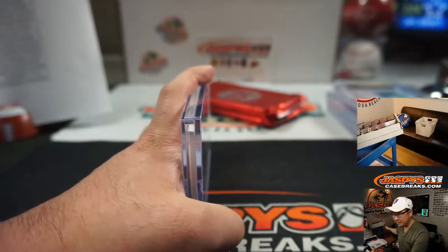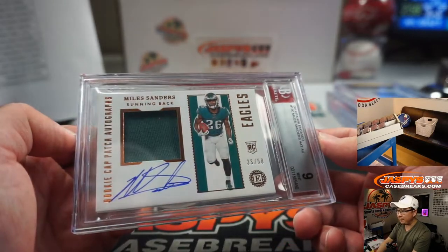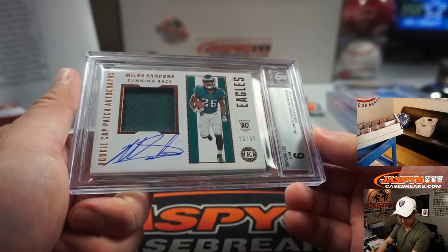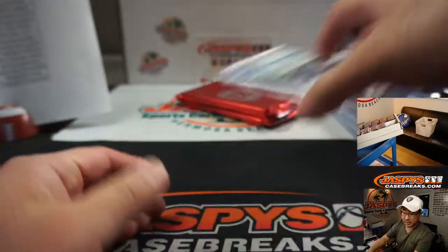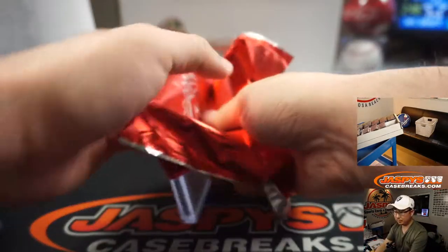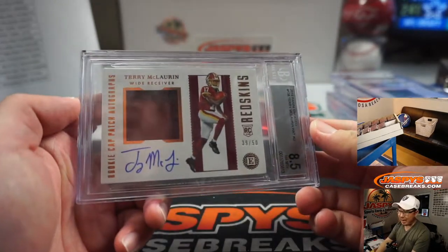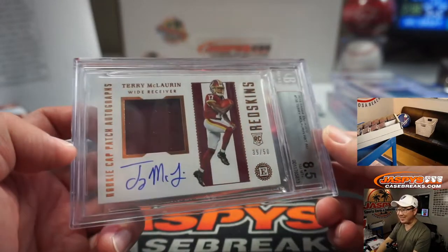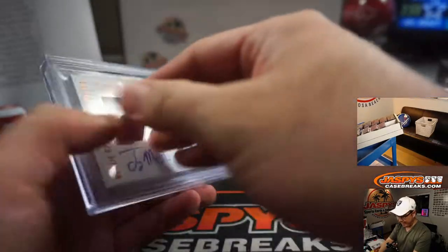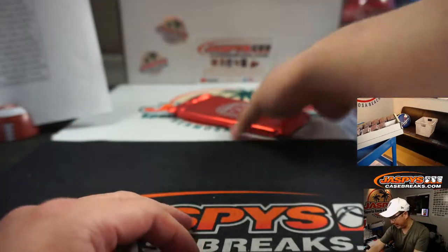Next one is another Eagle — Miles Sanders this time, jersey and auto, 33 out of 50 rookie cap patch autographs, 9-10 is your grade. That's Jared Phillips with the Eagles. And it's Scary Terry McLaurin — jersey and auto, 39 out of 50, 8, 5, 10, rookie cap patch autographs. Blake with the Redskins — he's had some incredible plays from him last year.